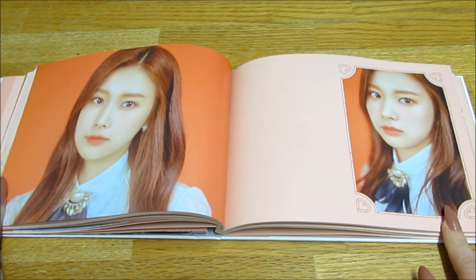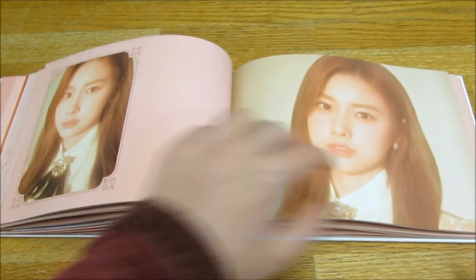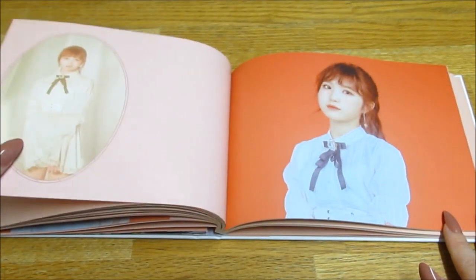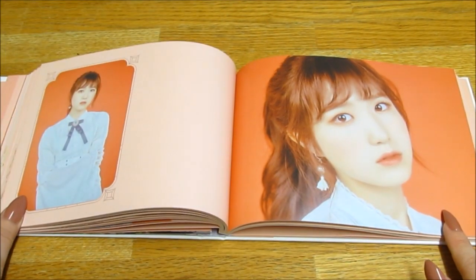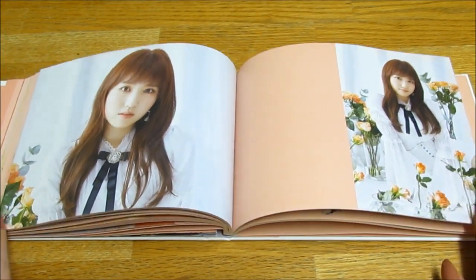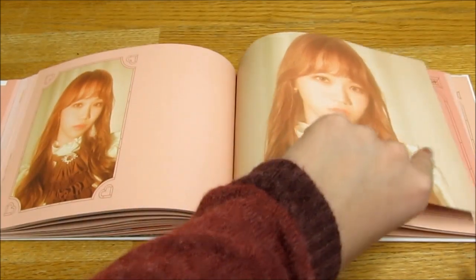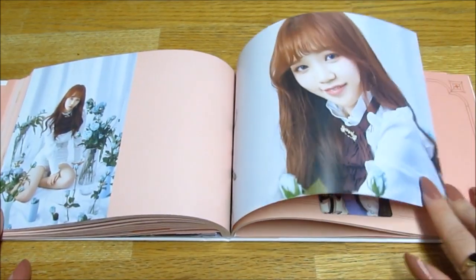Are these going in order of their placement from the show? I think they are. This photobook is beautiful. Is it her that's really short? I can't remember which one of them it is, I know it's one of them. Oh she's so cute.